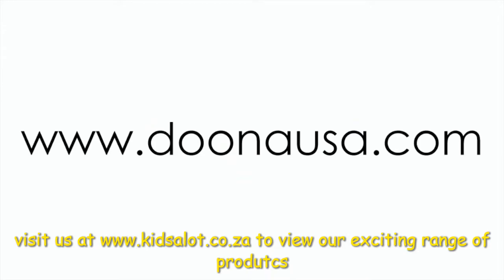And it's our choice for the new mom, the Duna Infant Car Seat. Find out more at DunaUSA.com.